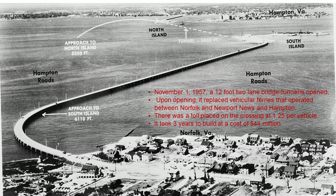The cost to build it was 44 million dollars, and the funds came from toll revenue bonds. The bonds were paid off soon before the parallel span was opened. It was opened as a toll facility, and the toll was $1.25 at a time when a loaf of bread was 19 cents and a gallon of milk was a dollar.